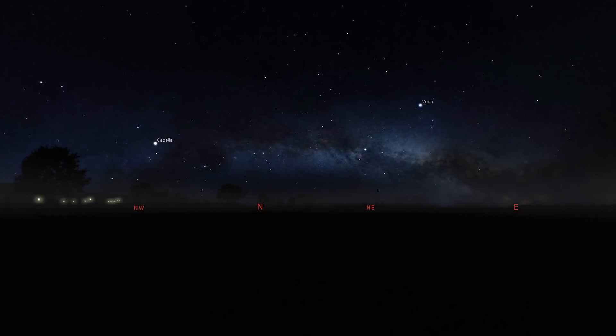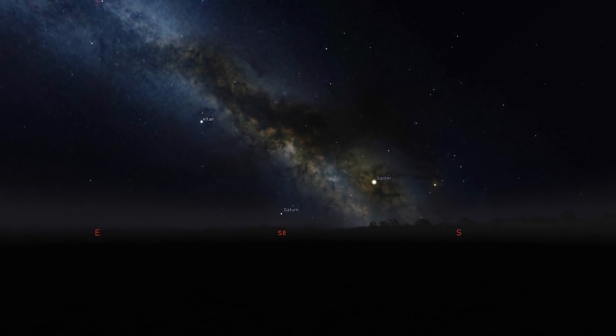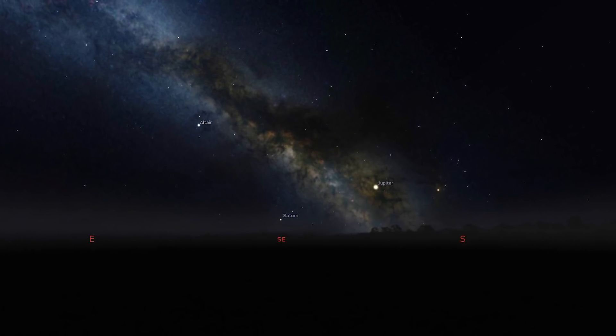Underneath the arching Milky Way you should also be able to see the zodiacal light. As the night goes on and those objects begin to set, facing north you'll see bright stars Capella and Vega, and the Cygnus region of the Milky Way rising into the northwest. In the pre-dawn hours, the galactic core starts to rise in the southeast, joined by a foray of planets. There's also a meteor shower this month — lots of stuff to look out for.